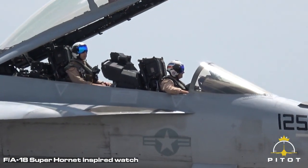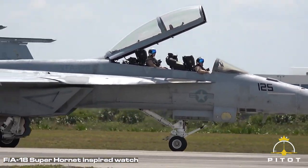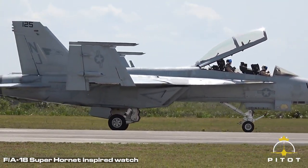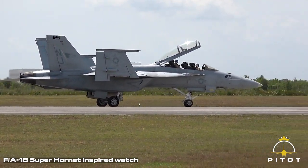The F/A-18 Super Hornet used on American carrier ships has foldable wings so they can be stored more easily below deck. It's also a plus when they go up on the elevator — they don't take up much space. We incorporated the wing profile and the foldable wing into the watch case itself.